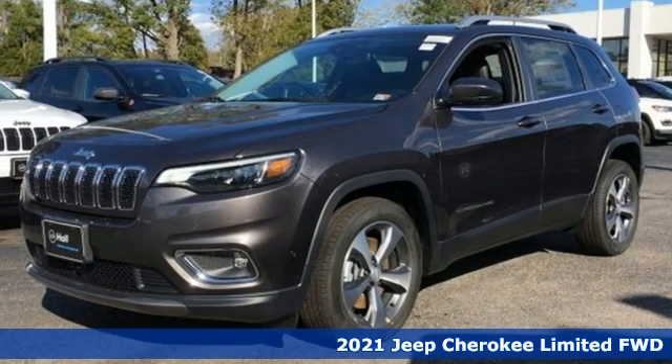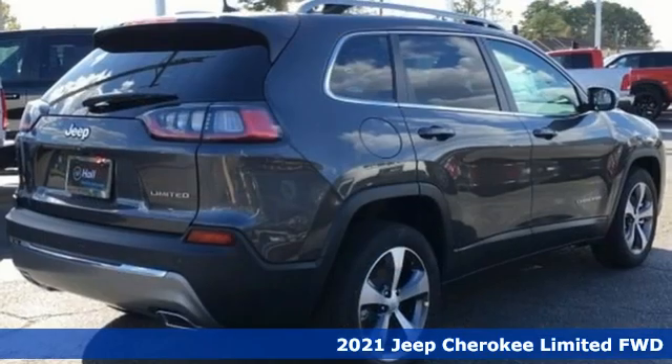It's a new 2021 Jeep Cherokee. Experience the Jeep life.